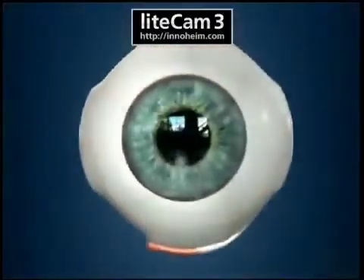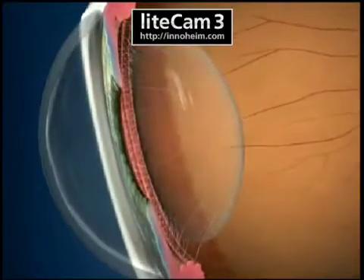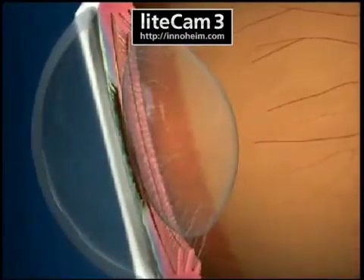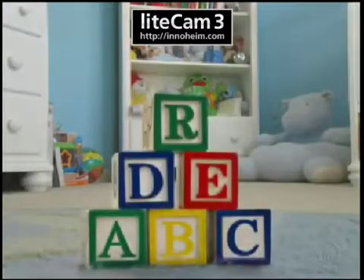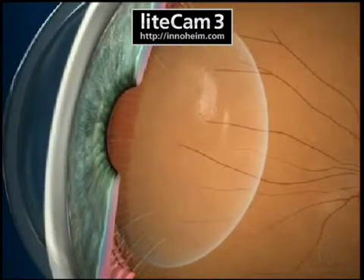When we are young, the lens inside our eyes is extremely flexible and allows us to easily focus on close objects. Over time, the lens gradually loses its flexibility.